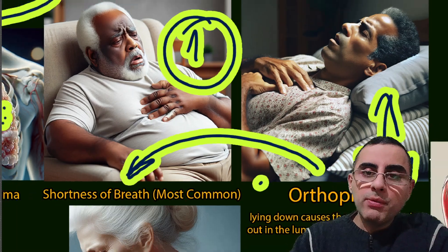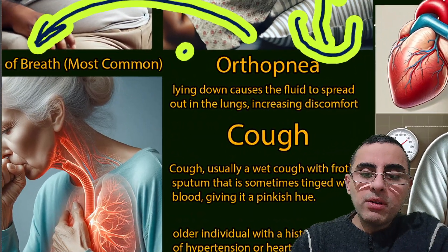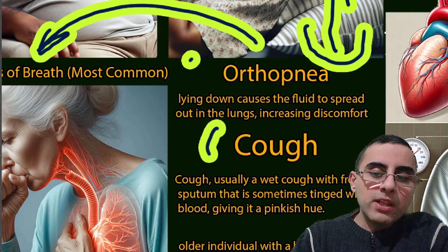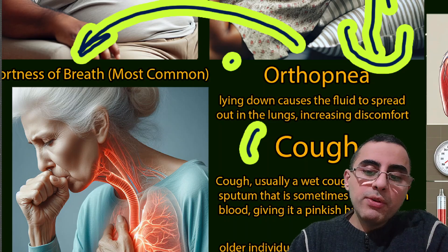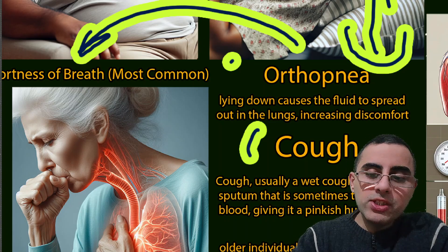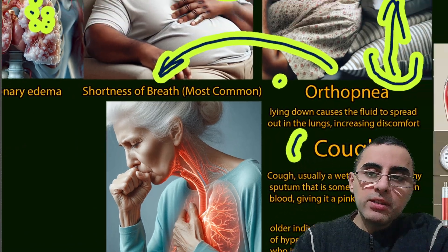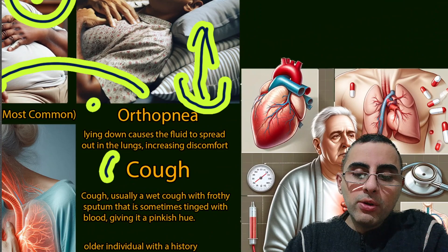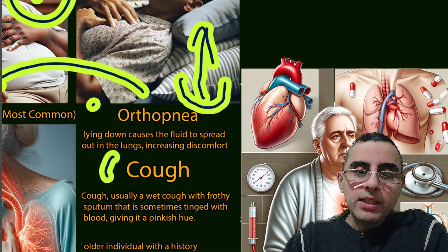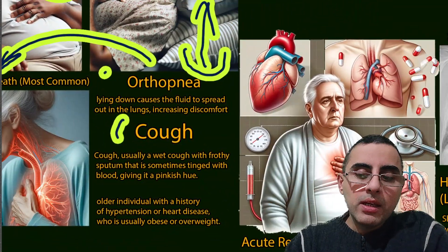The second most common symptom is cough. The cough is usually wet and with frothy sputum that is sometimes tinged with blood, giving it a pinkish color. So if there is a wet cough with pinkish sputum along with dyspnea and orthopnea, it can be because of pulmonary edema.